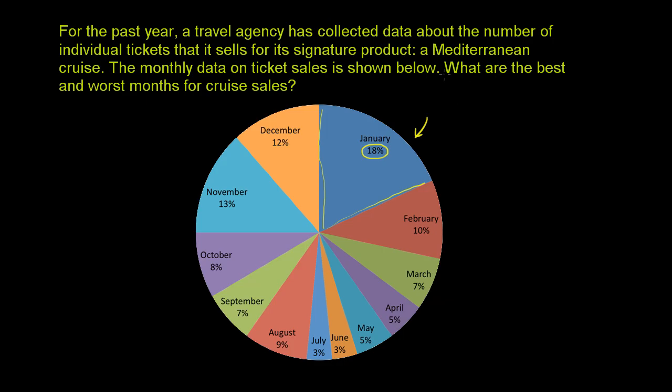Now let's think about the questions. What are the best and the worst months for cruise sales? The best month is the one where the largest percentage of tickets were sold. This is what's neat about pie graphs — you wouldn't even have to look at the numbers. January just jumps out as the biggest slice of pie. It is clearly the largest slice, and they sold 18%, which is larger than all of the other percentages. But it's clear just by looking at the graph.